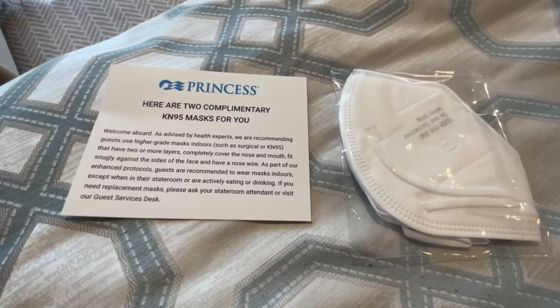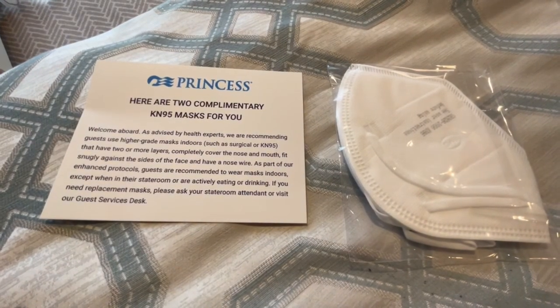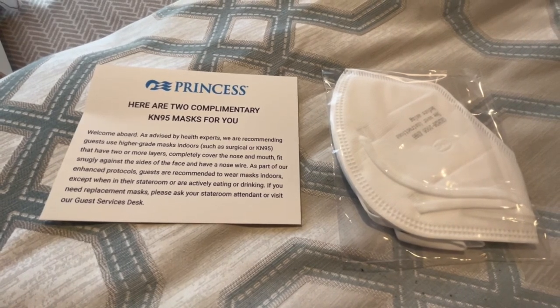We were left complimentary KN95-grade masks in our cabin. During our cruise, face masks were optional and you could request more via the app if required.